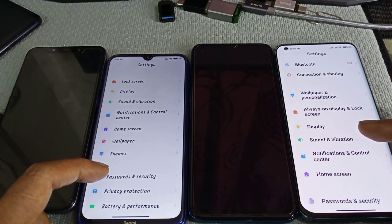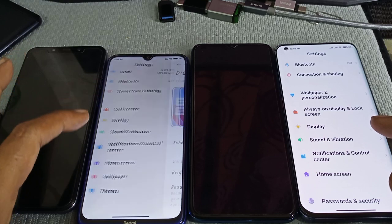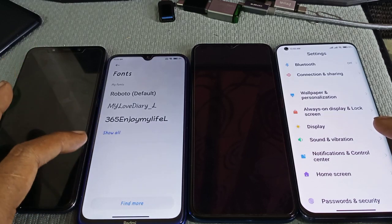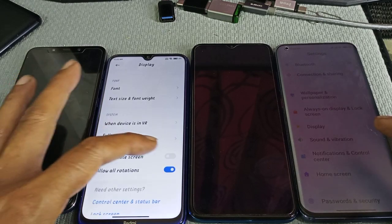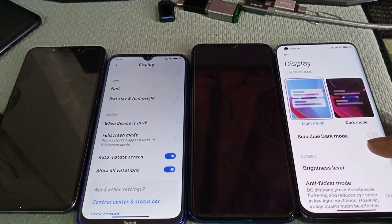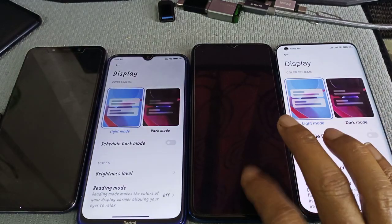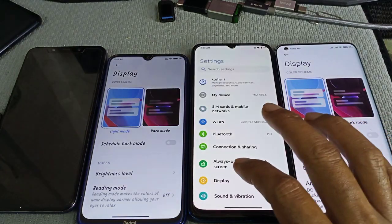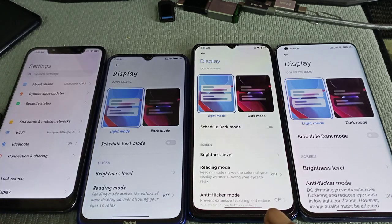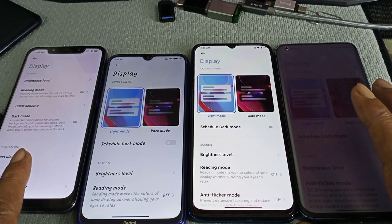Personalization is inside the display settings. Over here you can change your phone settings — after rotate, full screen mode — on display. The older MIUI, the China version and the global version, these two are using MIUI 12. See the display — many many differences.